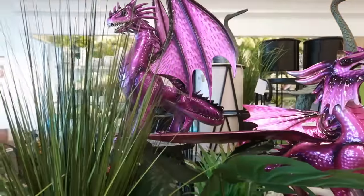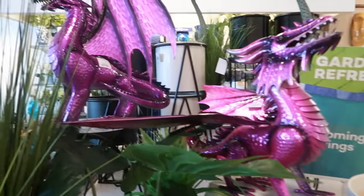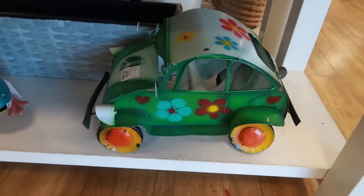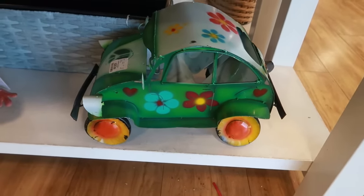Hey my pretties, welcome back! We're in Home Goods and look at these purple dragons up here — $60. I like those. The smaller one is $50. And then look at the little Volkswagen Bug, smaller than the big one we've been seeing. This one is $40.